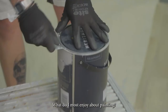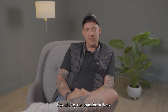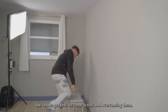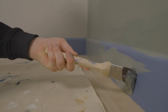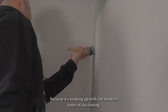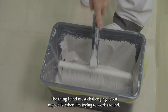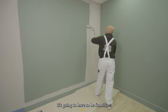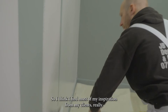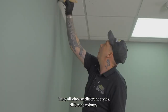What do I most enjoy about painting? I would say the transformations — the challenges that we come across and overcoming them. My most recent paint technique that I've learned would be spraying, because it's keeping up with the modern times of decorating. The thing I find most challenging about my job is working around furniture — most of the time I'm on my own. I find most of my inspiration from my clients, really.